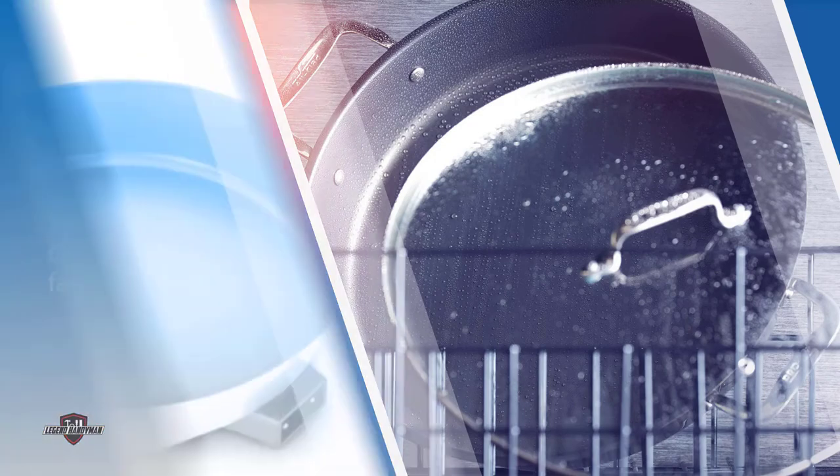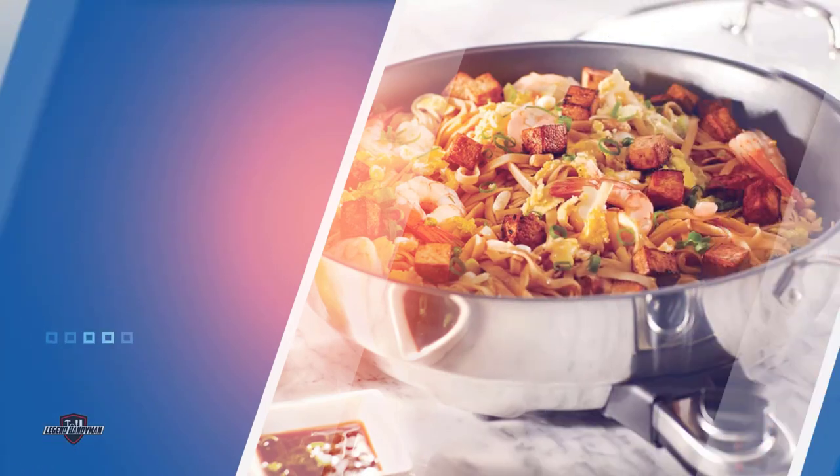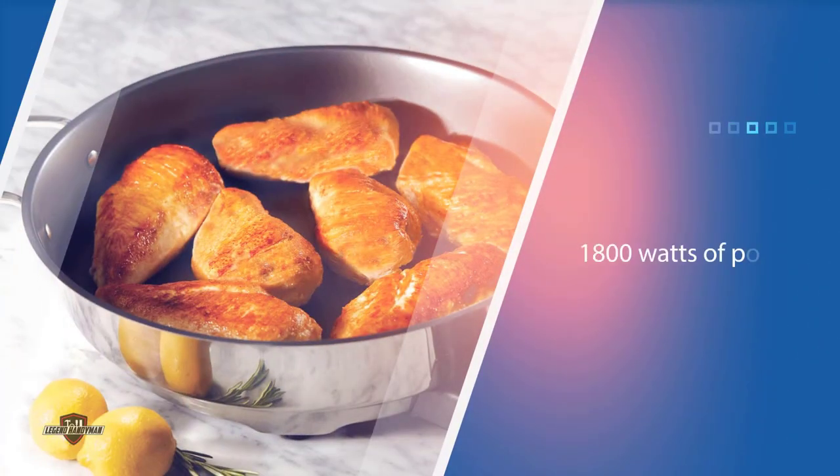The 1800 watts of power ensures fast, hot cooking when needed, and low-and-slow heat when that's on the menu. The temperature control goes from warm to past 450 degrees for searing. With the heat probe removed, the skillet is dishwasher safe, though users noted that it can be awkward to fit the large skillet in the dishwasher.